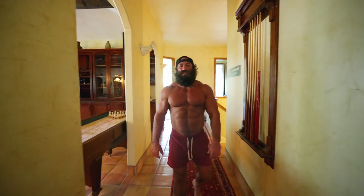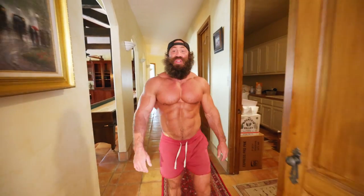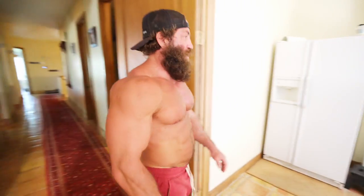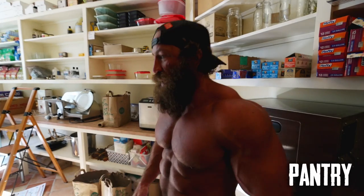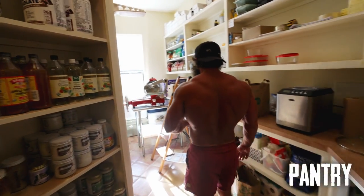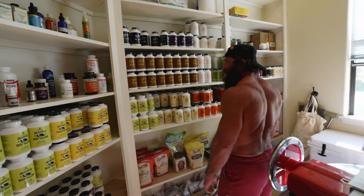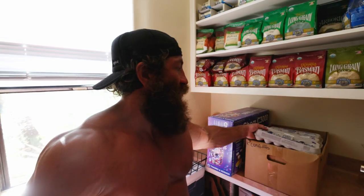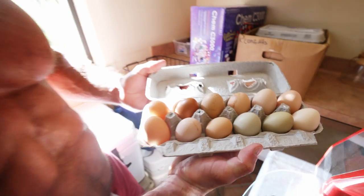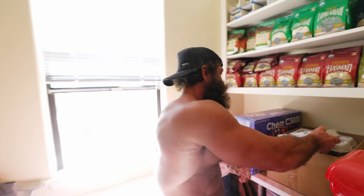Next we're going to go into the pantry. You might think I'm a little obsessive — you would be right. If something were to happen, we are covered. We probably have maybe six months to a year's worth of food at any given time, and at least three months of supplements. What I have right here are farm fresh eggs we just got today — fertilized eggs from our ranch, from Liver King Ranch. We go through about four dozen a day, so most of these will actually be gone by tomorrow.